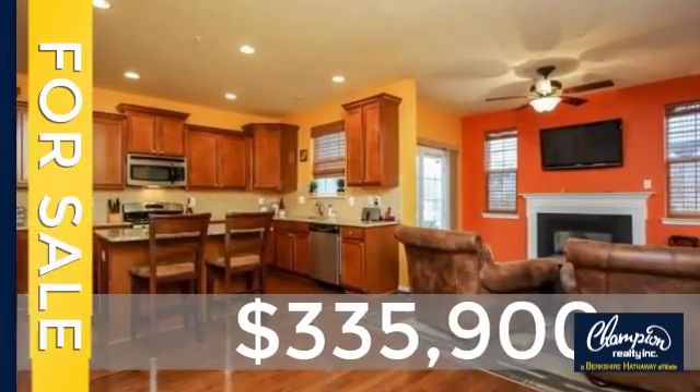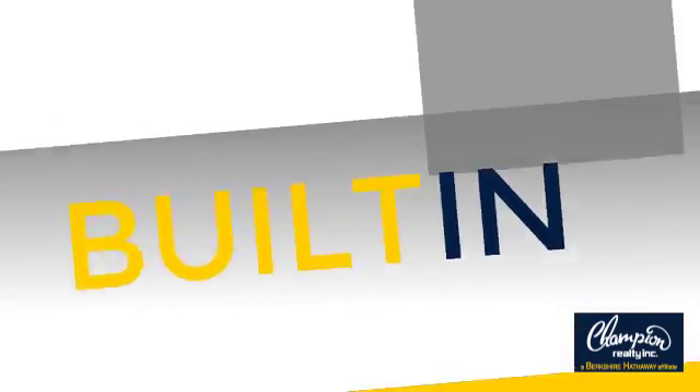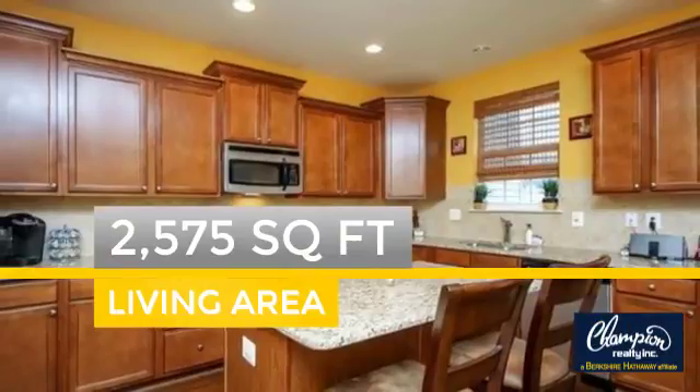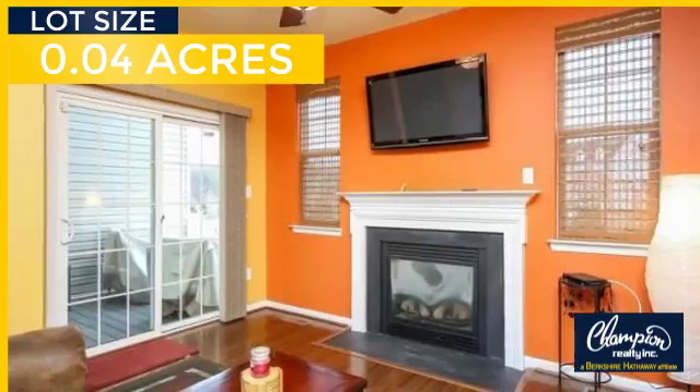Currently listed at just over $325,000. This property was built in 2009 and features over 2,500 square feet of space, giving you a spacious layout to play host or kick back and relax after a long day.